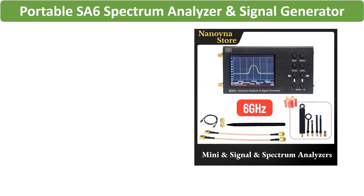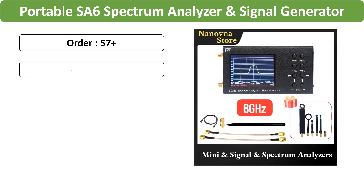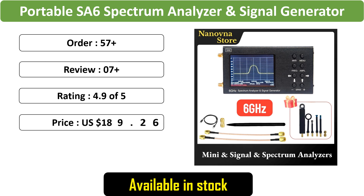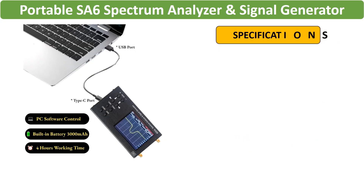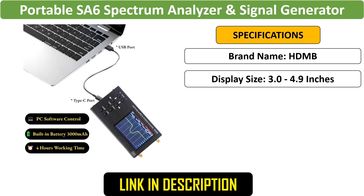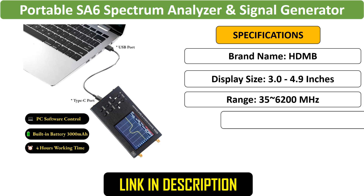Number 3: Portable Spectrum Analyzer. The TinySA Ultra packs powerful spectrum analysis into a handheld device with a 2.8-inch or 4-inch display. Offering a frequency range from 100 kHz to 5.3 GHz, it comes with a 32GB card for data storage.